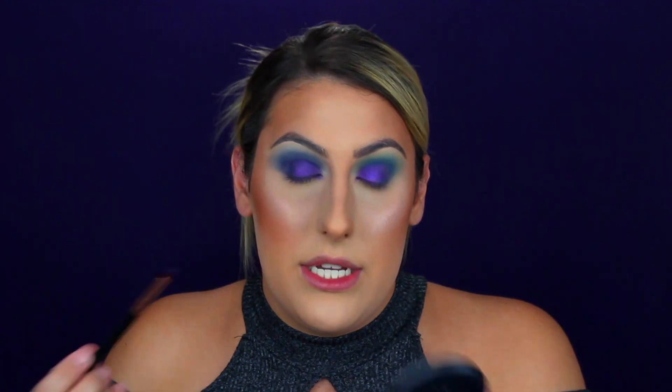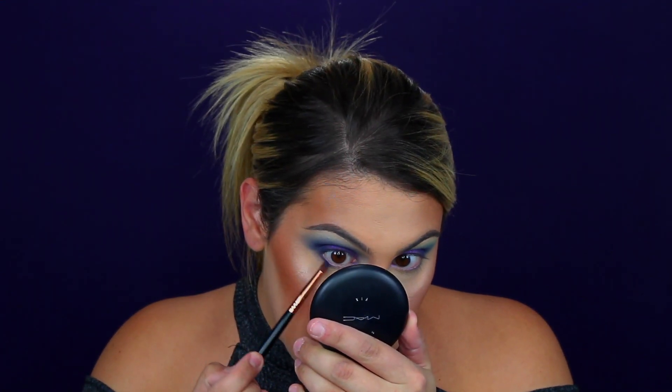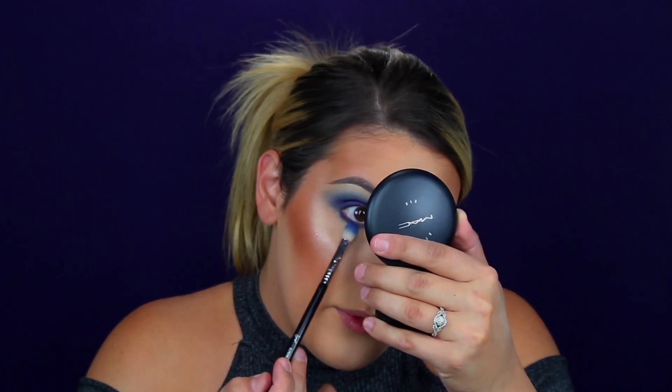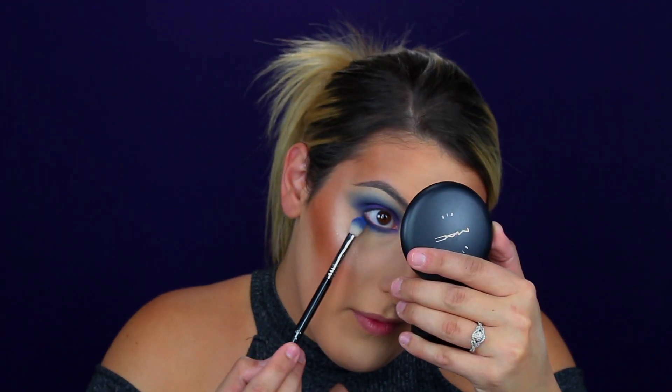Next we're going to blend out the under eye. I'm going to take the same Delicious shade on a Sigma E30 pencil brush and run it right along my lash line to make it smoky, then blend it out with the lighter blue — Soaked. Then onto the James palette, I'm taking the same E30 brush — just a clean one — to buff out the lower lash line.